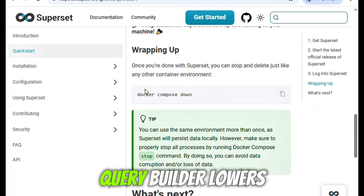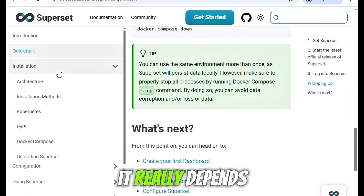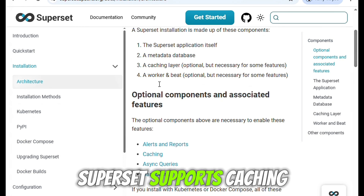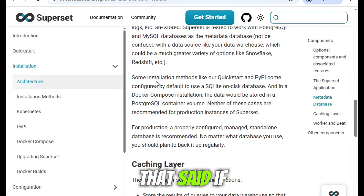For non-technical users, the Visual SQL query builder lowers the barrier by allowing them to create queries without having to write code. In terms of performance, it really depends on how well your infrastructure is optimized. Superset supports caching, which definitely helps speed things up, especially when dealing with larger dashboards or frequent users.